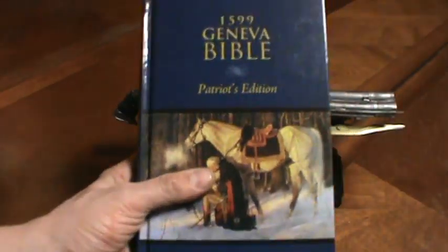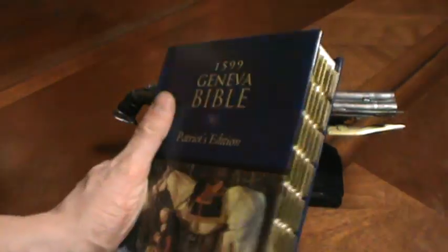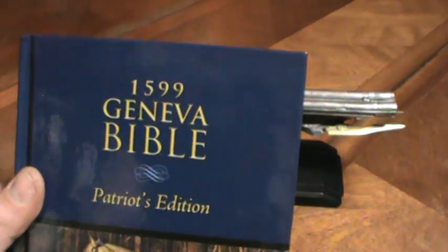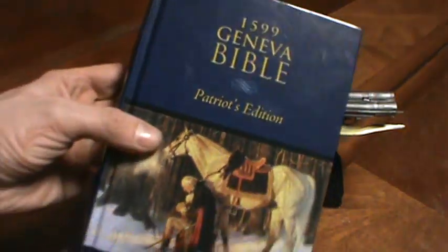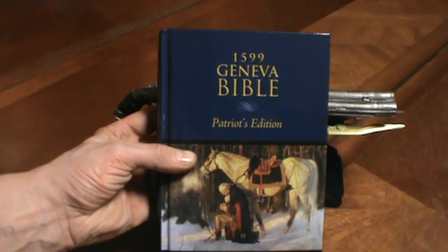And then the last part: 'Now Almighty Father, if it is thy holy will that we shall obtain a place and name among the nations of the earth, grant that we may be enabled to show our gratitude for thy goodness by our endeavors to fear and obey thee. Bless us with thy wisdom in our councils, success in battle, and let our victories be tempered with humility. Endow also our enemies with enlightened minds that they become sensible of their injustice and willing to restore our liberty and peace. Grant the petition of thy servant for the sake of him whom thou hast called thy beloved son. Nevertheless, not my will but thine be done.' — George Washington. This has been the review of the 1599 Patriot Edition Geneva Bible. Hope you've enjoyed and learned more about the early English Bibles.